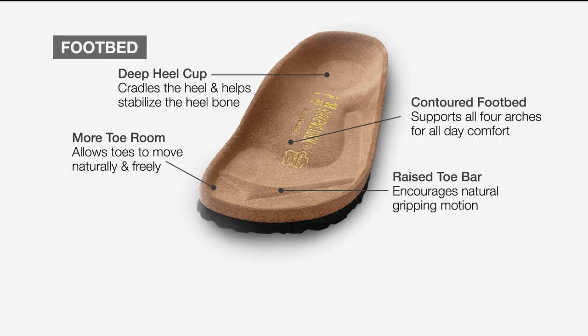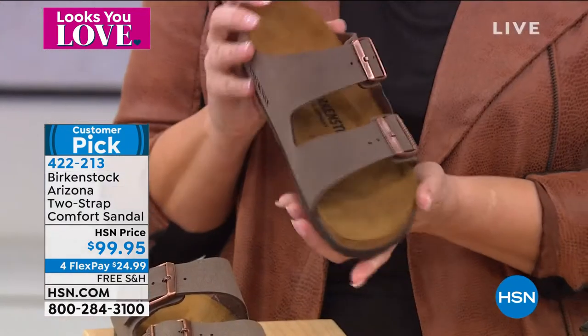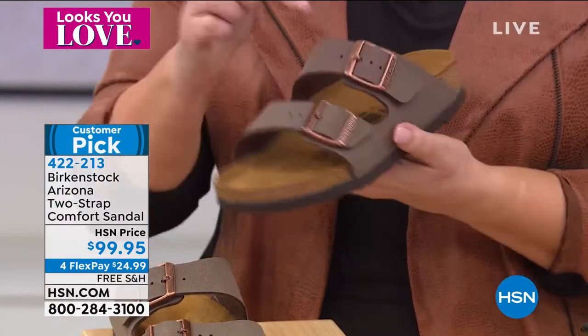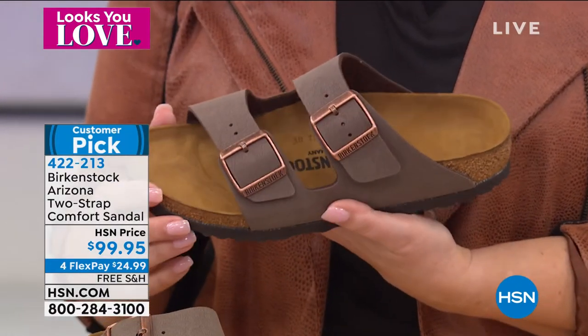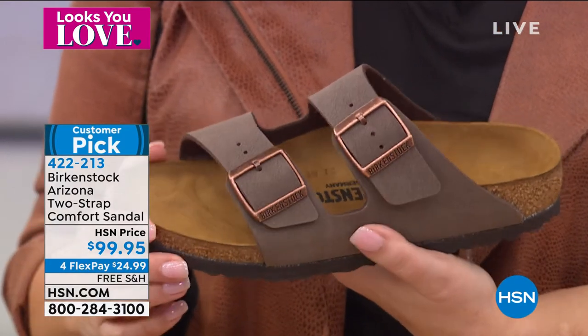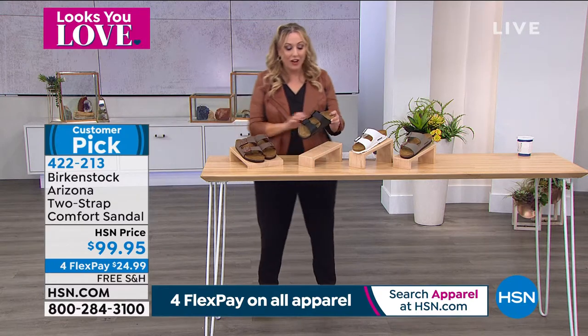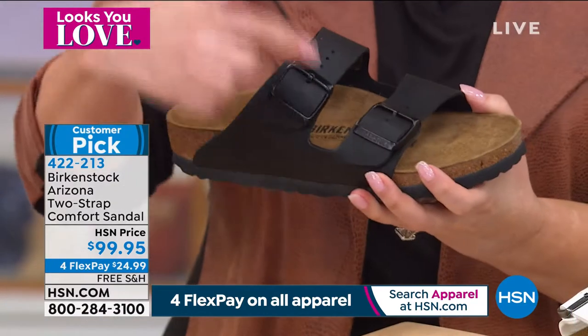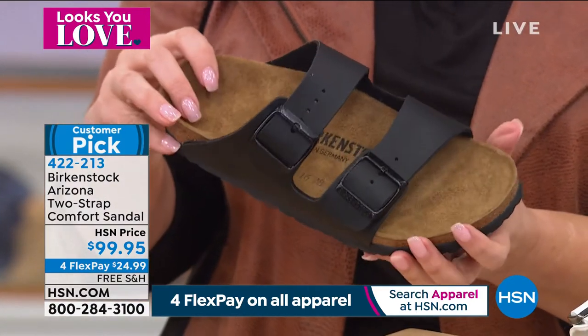Every single one of our Birkenstock shoes is based on this footbed — we've been around for 200-plus years. Let me talk about the colors. This is mocha, and the hardware has a rose gold tone, which is a really cool feature. We also have it in black — the hardware is a different color, black hardware with black genuine leather on the straps.